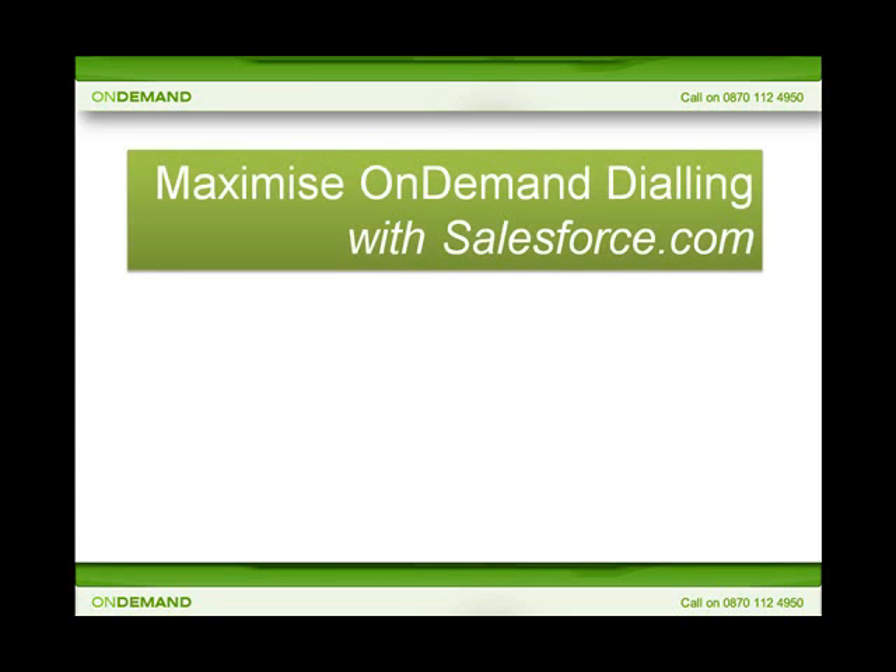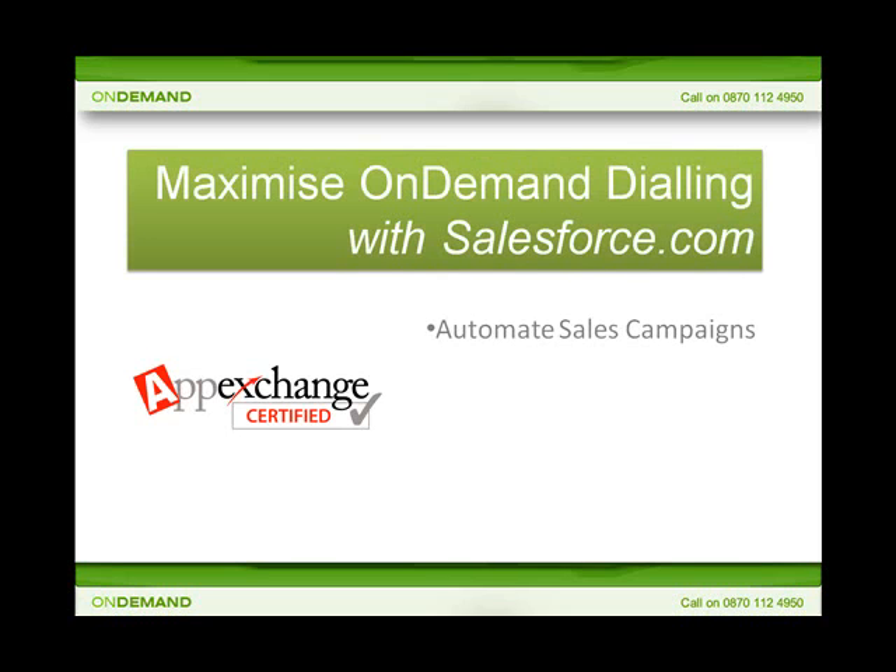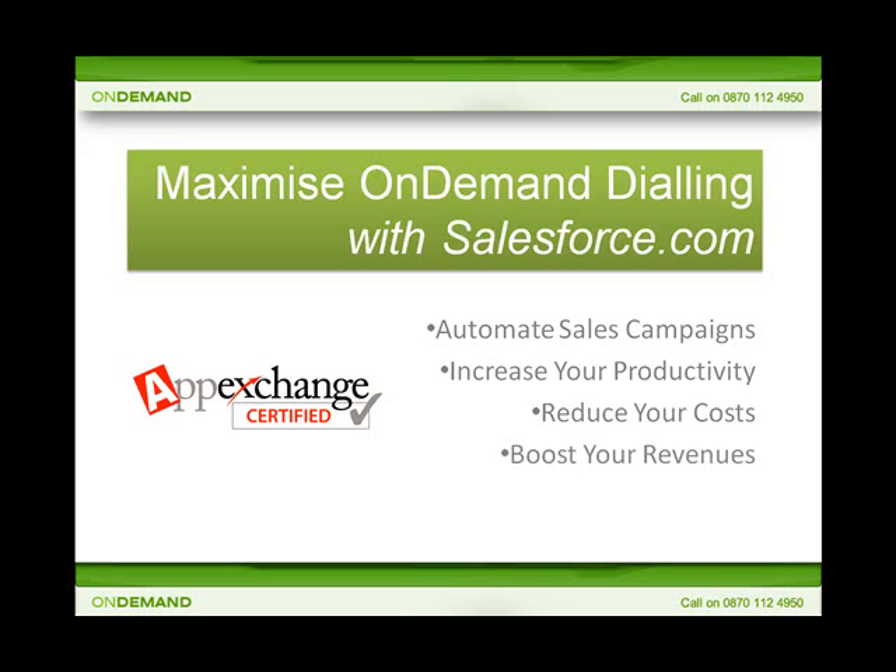Welcome to Maximize On Demand for Salesforce.com from Magnetic North — a revolution in outbound dialing, a revolution in software as a service. Available today from Salesforce AppExchange, Maximize is designed to automate your CRM-driven sales campaigns. It will increase your productivity, reduce your costs and boost your revenues.